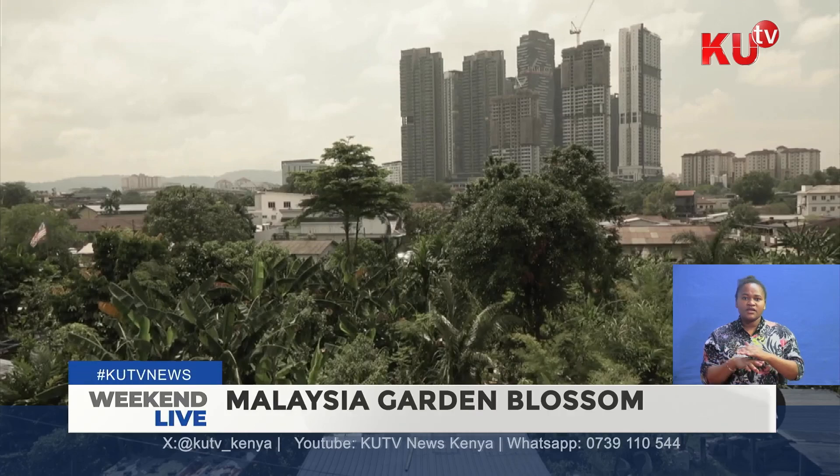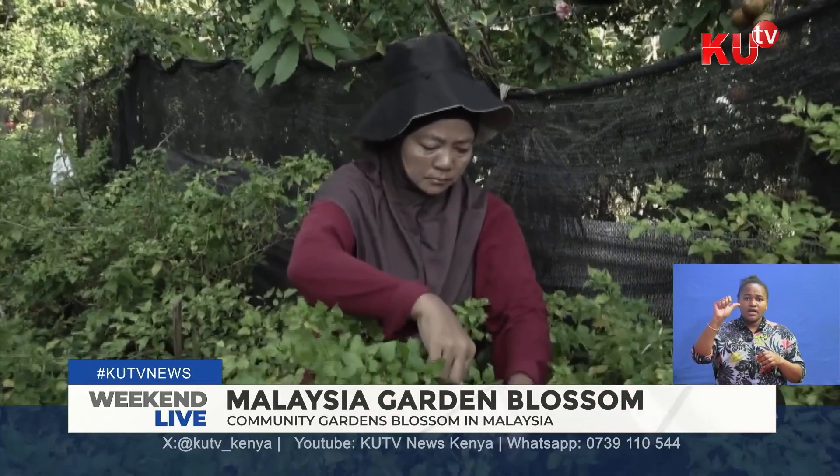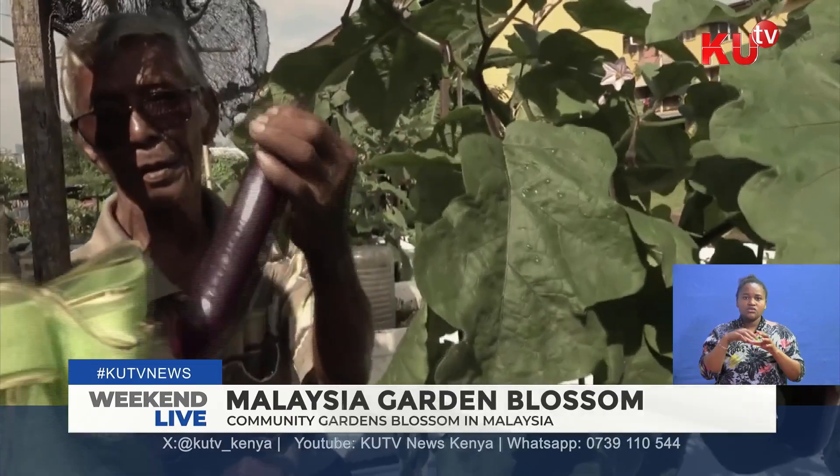Underneath the treetops and just outside Kuala Lumpur, Malaysia's biggest city, there's a taste of the countryside. In this community garden that's just under an acre in size, you'll find fresh fruits and vegetables, from coconuts to eggplants. It's an incredible turnaround — neighbors say people once avoided this site.